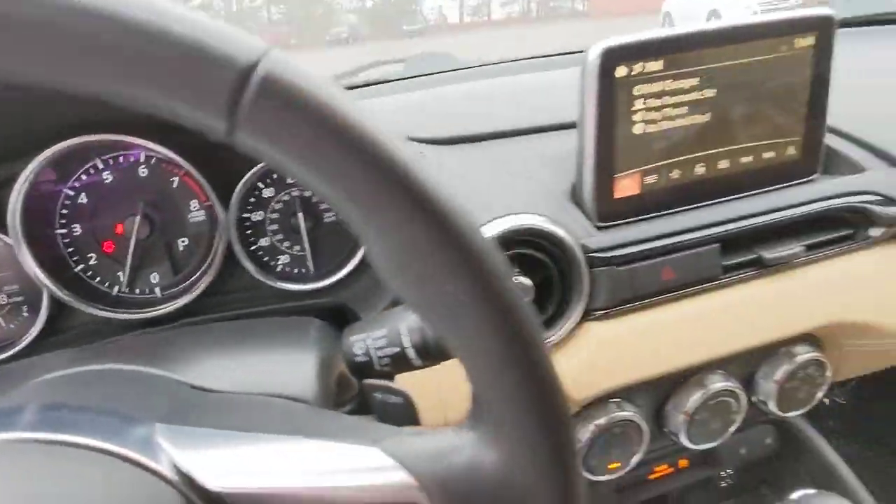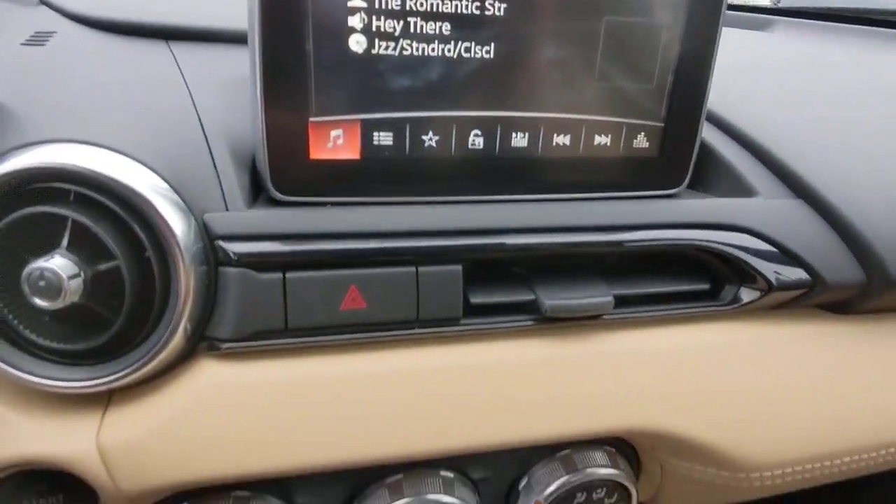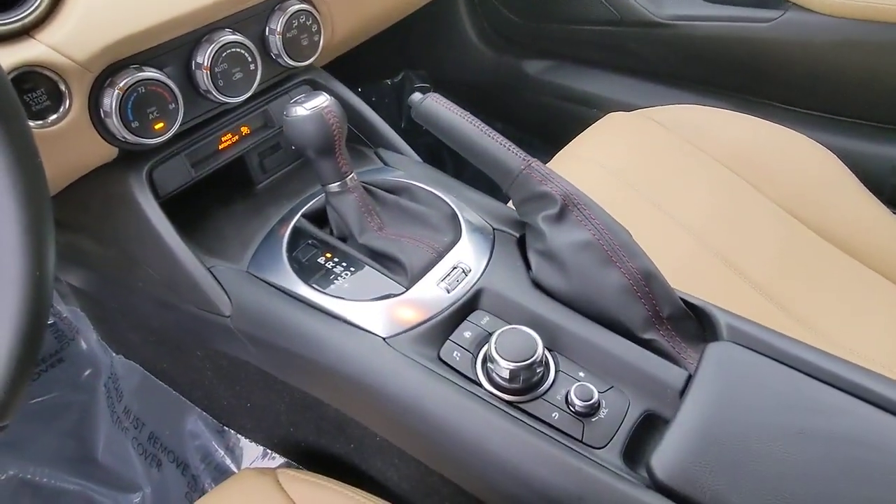Answer the call to experience open-top joy. This exquisite MX-5 Miata is waiting just for you. Come in for a fun and easy test drive — our team will make...